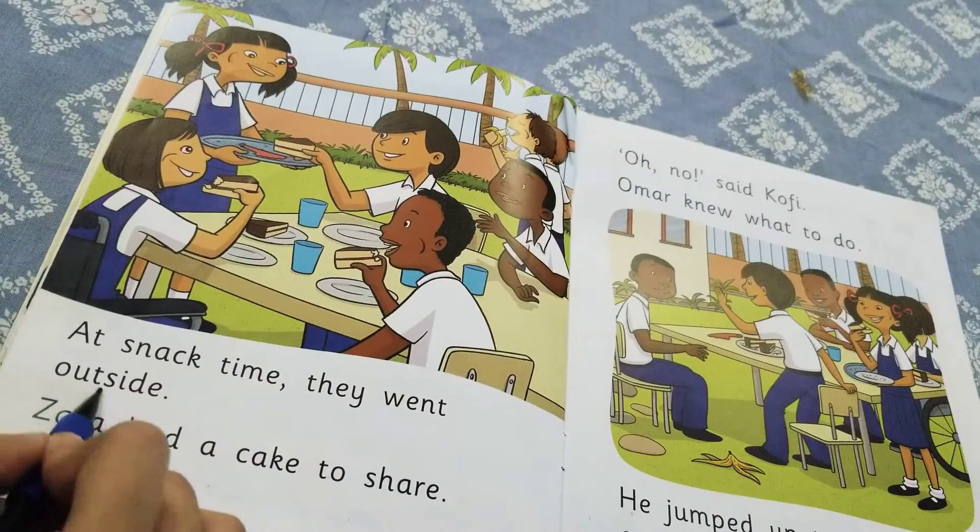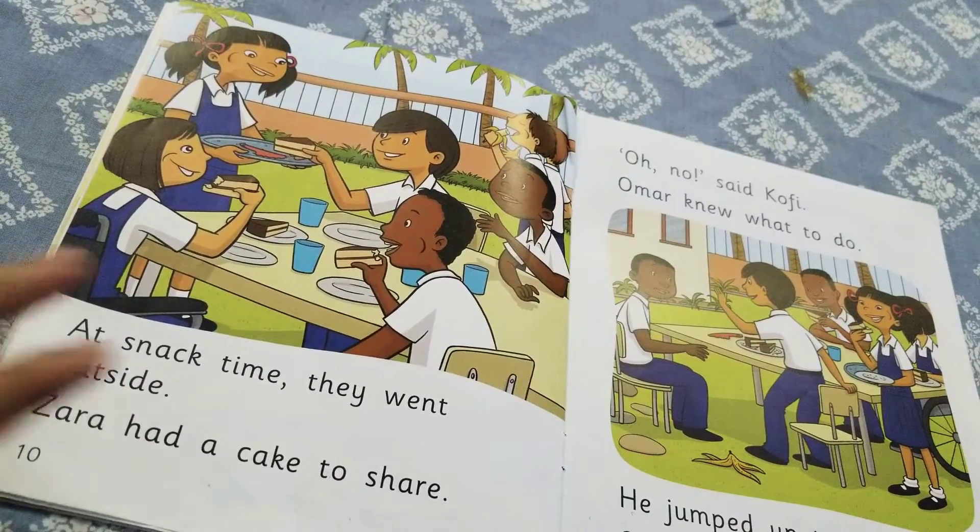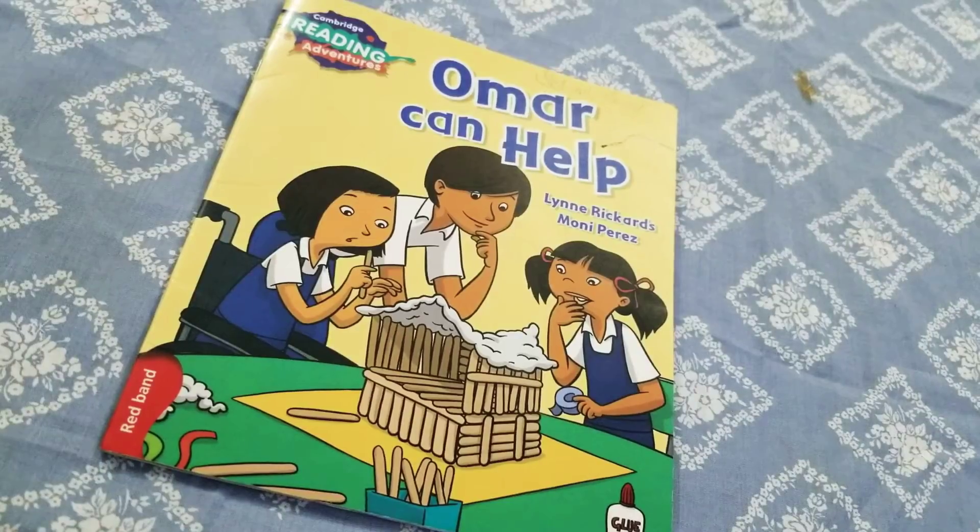Can you read the text yourself? I'll give you a few seconds. Are you done? Let me try to help you now. It says: 'This roof is no good,' said Zara. 'Umar, can you help us, Umar?' This is the picture on page number four. Why don't you try to read the text yourself?